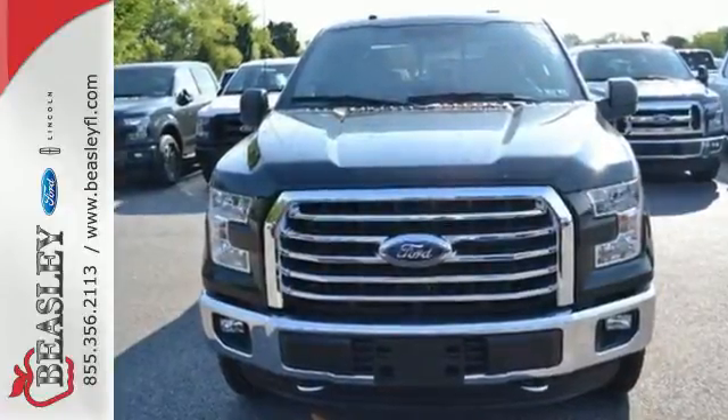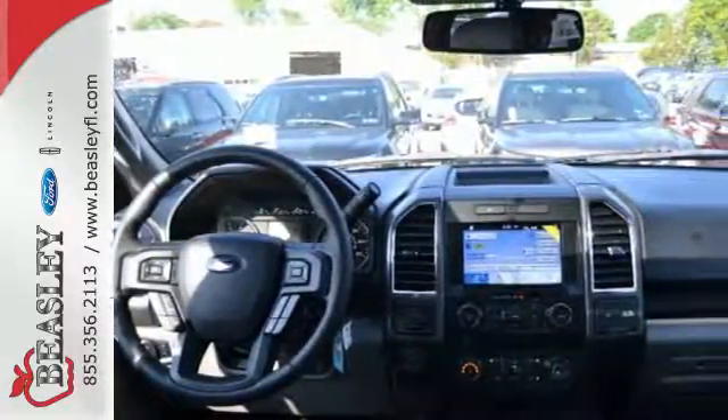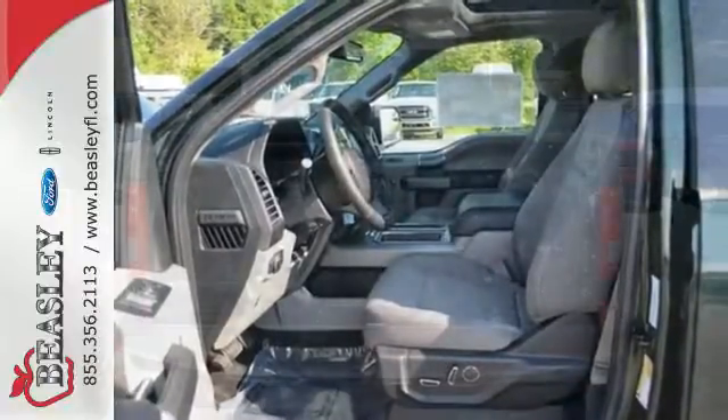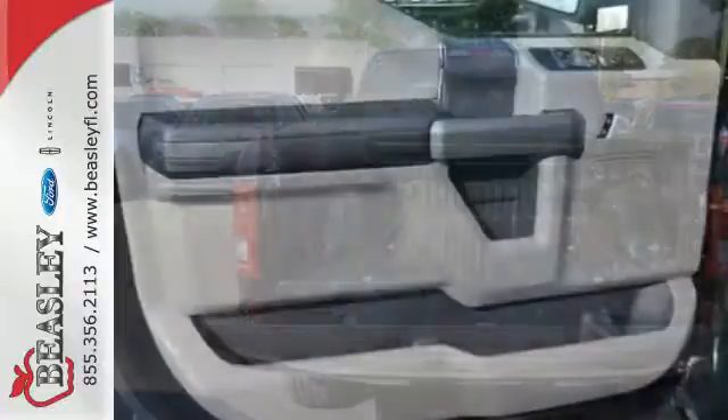Between the high-strength frame and body, and safety features including curve control, advanced track with roll stability control, and multiple airbags, this truck earned a 5-star safety rating. Plus, this handy F-150 offers valuable cabin space and storage for improved workday efficiency.